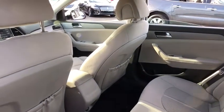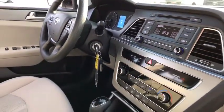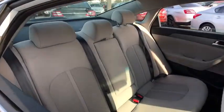Power windows, CD player, trip computer, rear window defroster, security system, remote keyless entry, brake assist, panic alarm, overhead console, tachometer, front reading lamps, driver vanity mirror.